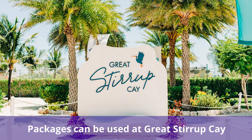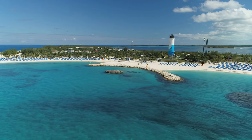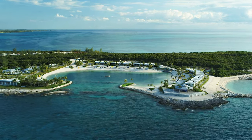Another thing to know is drink packages can be used while visiting Great Stirrup Cay. Does your cruise ship's itinerary include a stop at Great Stirrup Cay, Norwegian's private island in the Bahamas? Great news! You'll be able to utilize your drink package while ashore.